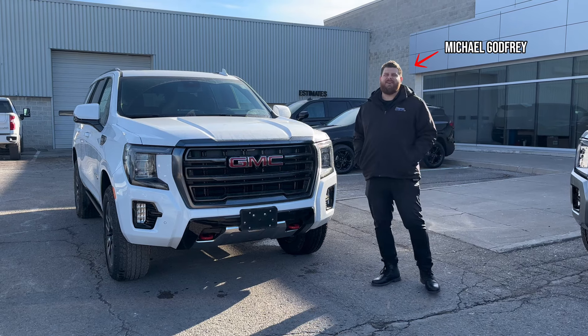Hey guys, Michael Godfrey from Boyer Ajax here. I just want to show you a couple cool things about the Yukon AT4.